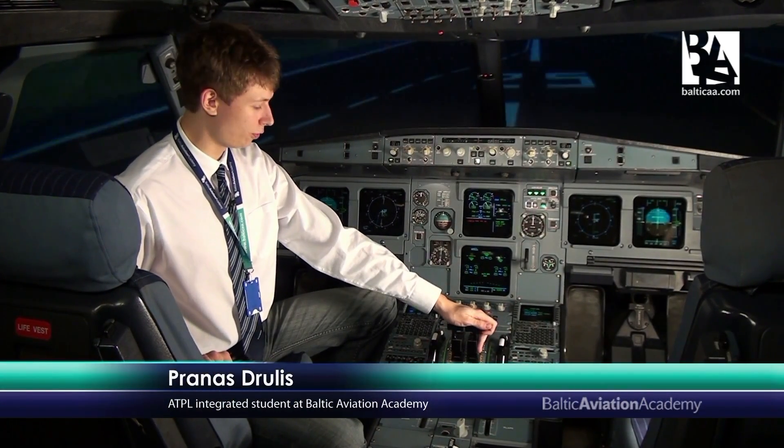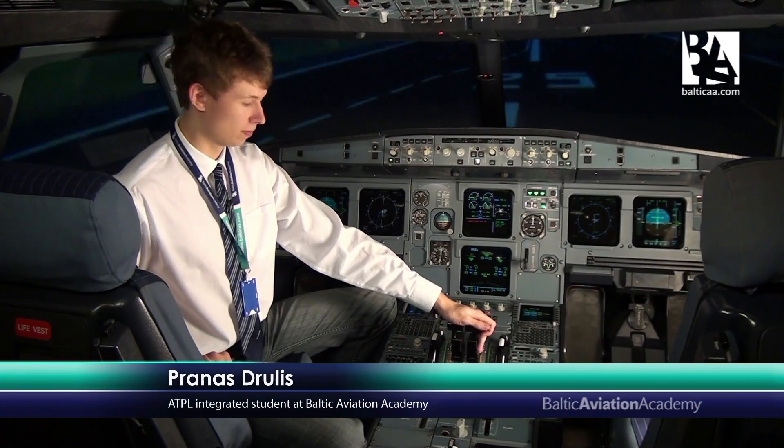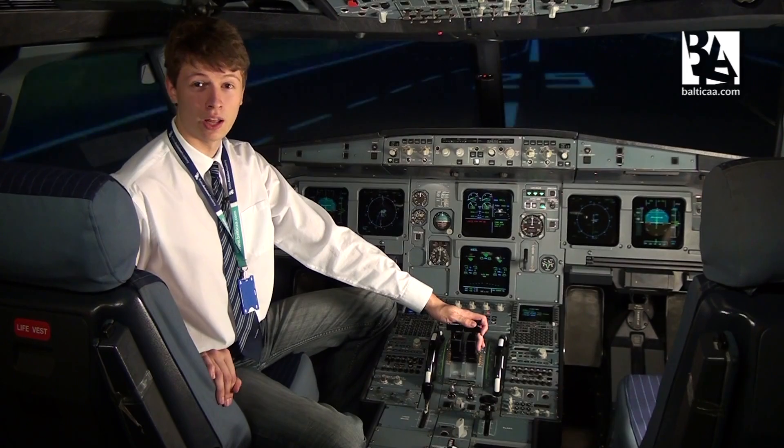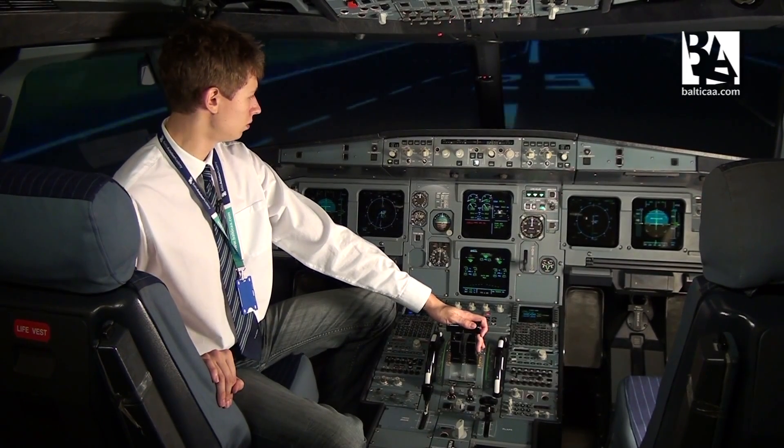One bad thing about this: if you have a fault in the electronic system, you may have no thrust at all, and you may be stuck with an engine running until you run out of fuel.